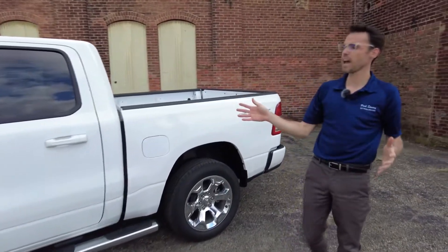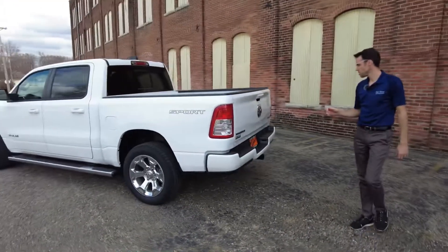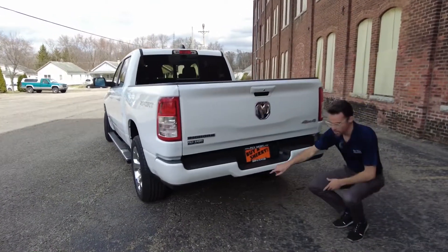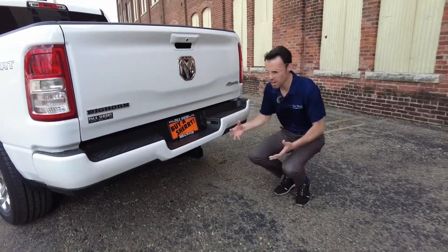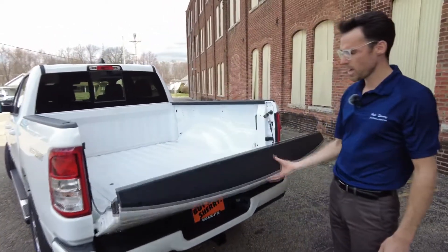This is the crew cab — that's the large cab. Coming around to the rear, this is a four-wheel drive. It does have a two-inch towing receiver with factory wiring, both four-pin and seven-pin. How this truck is equipped, it can pull up to 6,700 pounds, which is really a great tow rating for a half-ton truck.